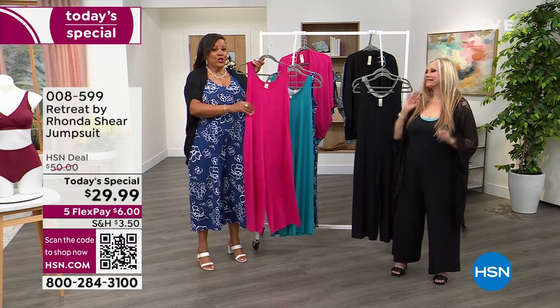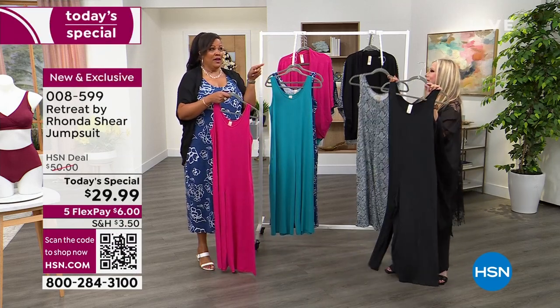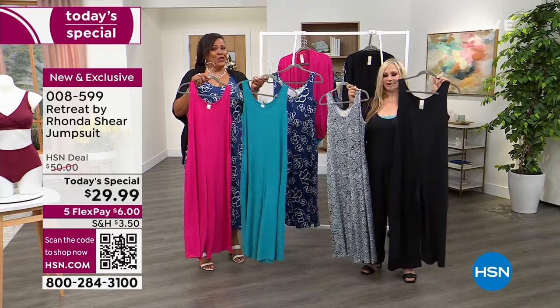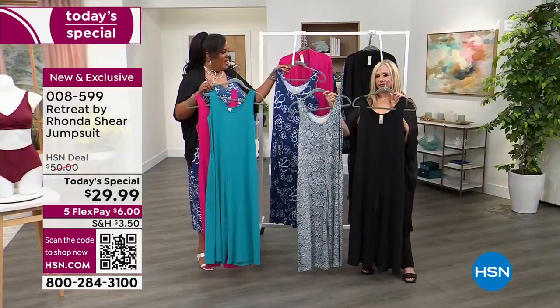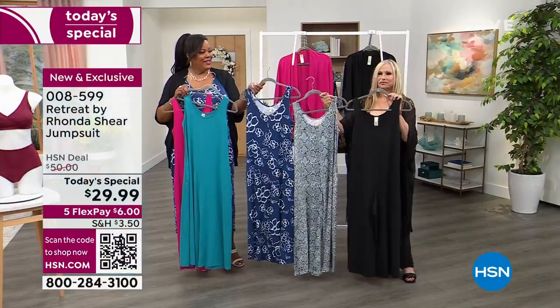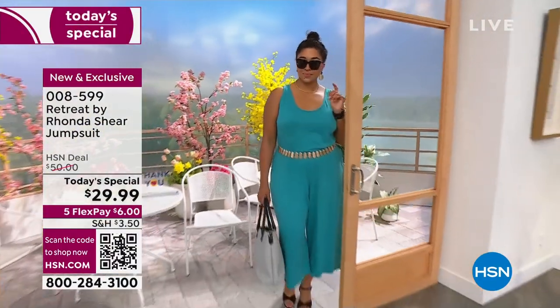Let me tell you all the colors. Brand new: berry pink. It's fabulous. Teal — brand new, a pop of color. And then we have our prints: the blue floral, the black and white snake, and the solid black. Elegant sophistication. At this price, you can get a couple of them — and that's what customers were saying.